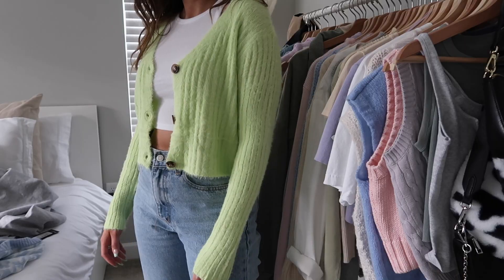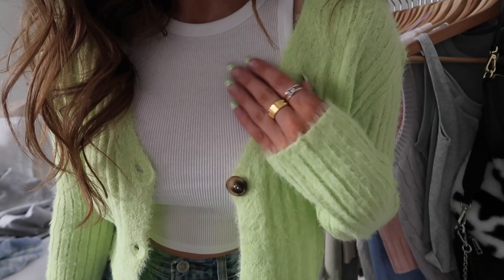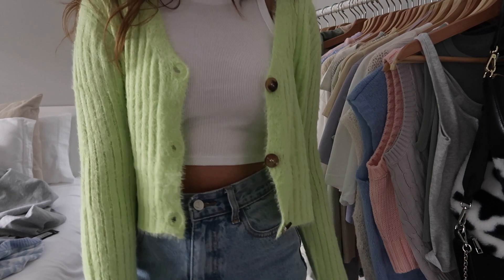First up is Nasty Gal. The first thing is actually what I'm wearing — this green fuzzy cardigan. I am so obsessed with pastel fuzzy cardigans. I mentioned that in my spring clothing essentials and trends video and styled some in my recent spring outfit ideas video. Nasty Gal has so many cute fuzzy cardigans. I love this lime green color — my nails are literally the same color. It's cozy and great for colder spring days; definitely a spring must-have.